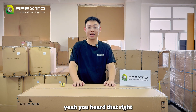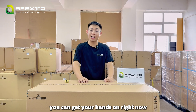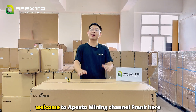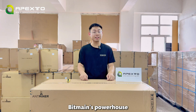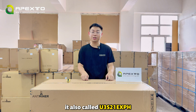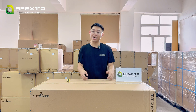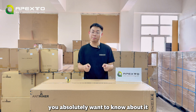1863H — yeah, you had the right. That is the most powerful Bitcoin miner you can get your hands on right now. Hey guys, welcome to the Pixelmining channel, Frank here. Today I'm super excited to show you this absolute beast: Bitmain's powerhouse, the Antminer S21e XP Hydra 3U. It's also called the U3 S21e XPH. That's a really long name, but trust me, you absolutely want to know about it.